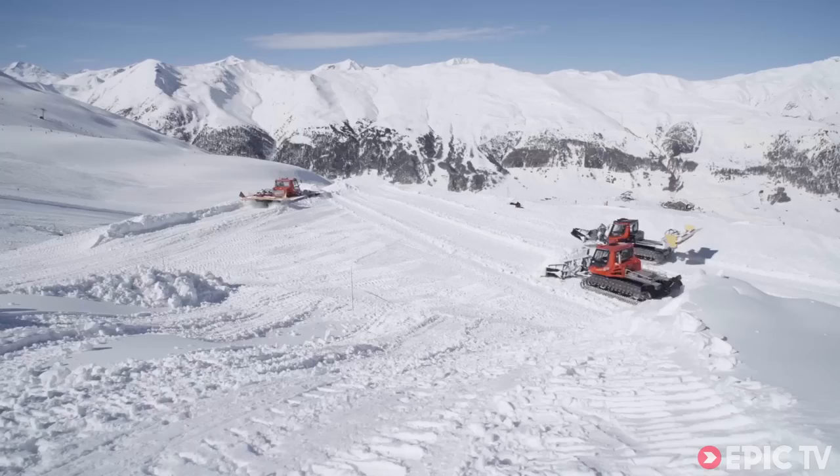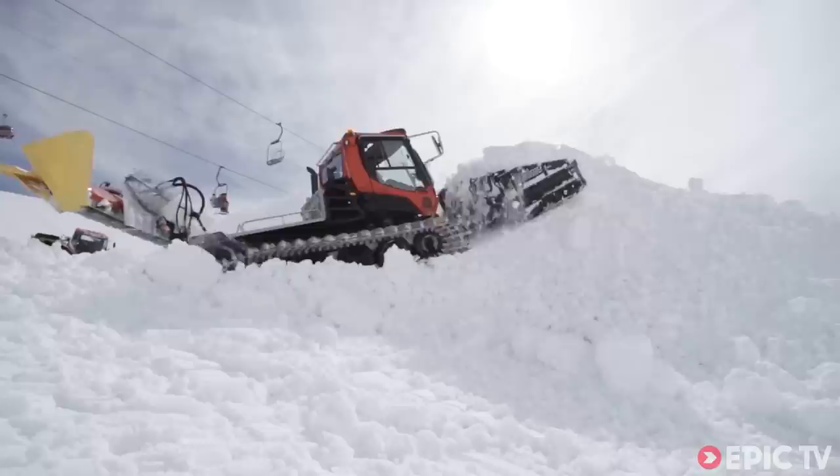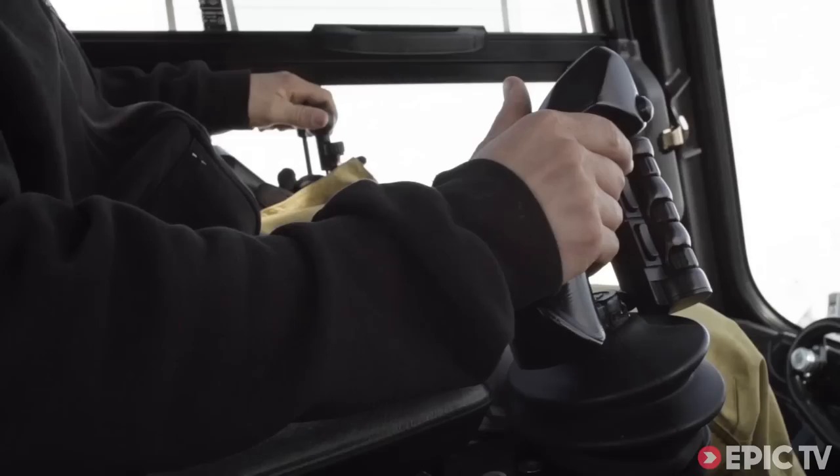We need a lot of snow, so the guys here from Modellino saved the snow from last year with a special plane, so we still have 70% of the snow from last year. To make the terrain good for us, they needed to produce more artificial snow.